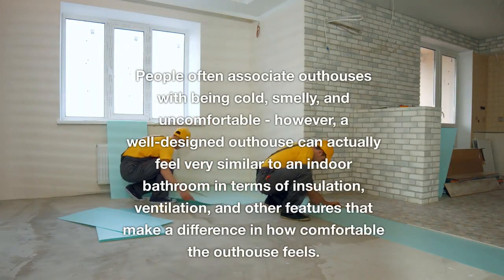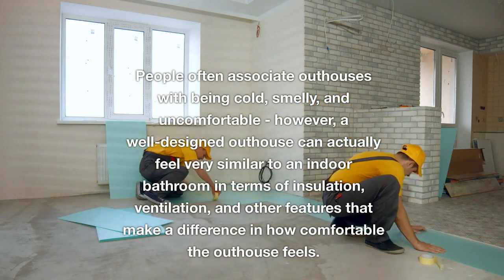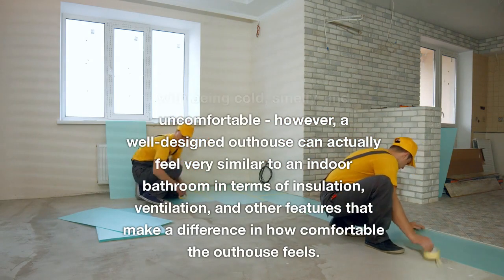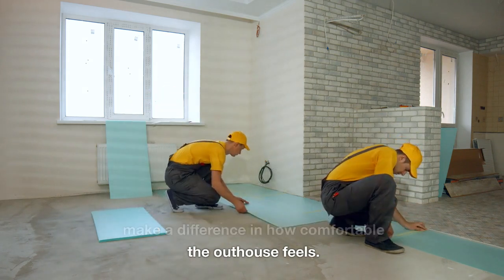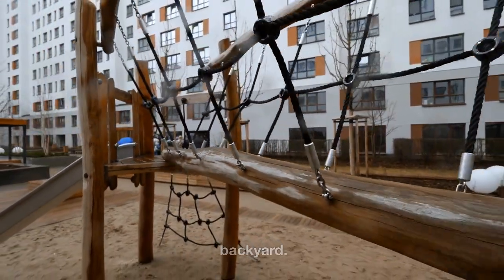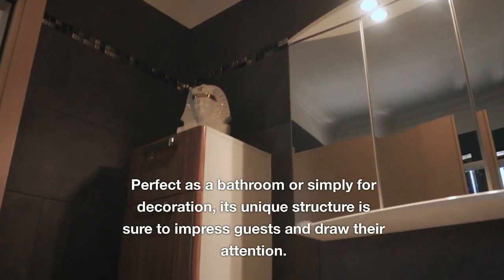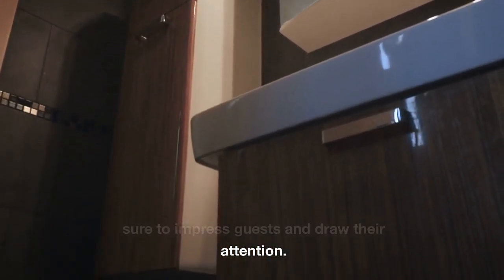People often associate outhouses with being cold, smelly, and uncomfortable. However, a well-designed outhouse can actually feel very similar to an indoor bathroom in terms of insulation, ventilation, and other features that make a difference in how comfortable the outhouse feels. This rustic wooden outhouse makes an impressive centerpiece in any backyard — perfect as a bathroom or simply for decoration, its unique structure is sure to impress guests.